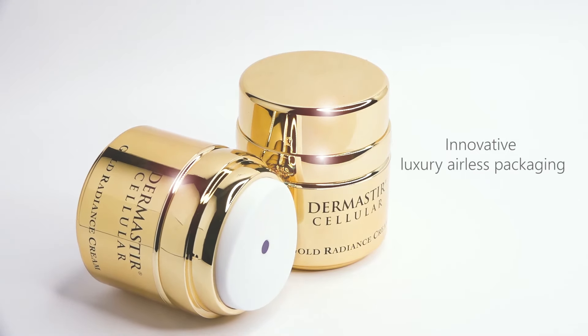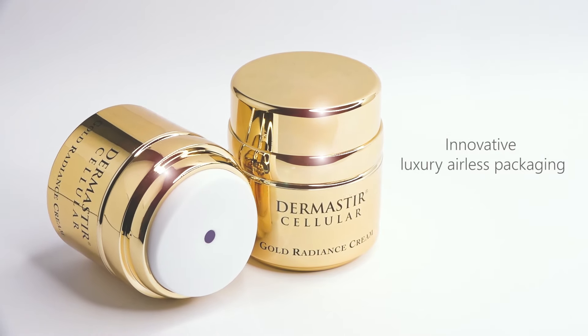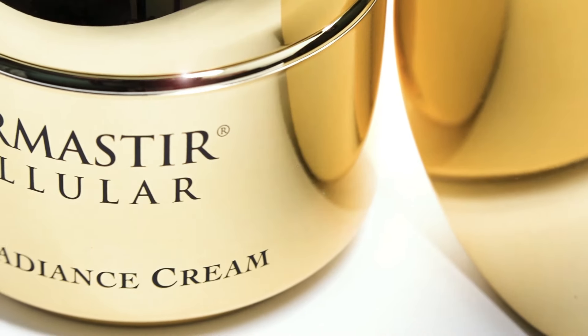Dermistar Cellular Gold Radiance Cream guarantees high levels of nutrition and moisture to the skin, making it soft and radiant, thanks to the concentration of gold particles.